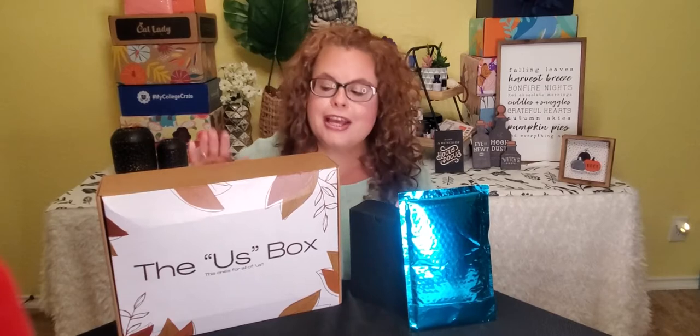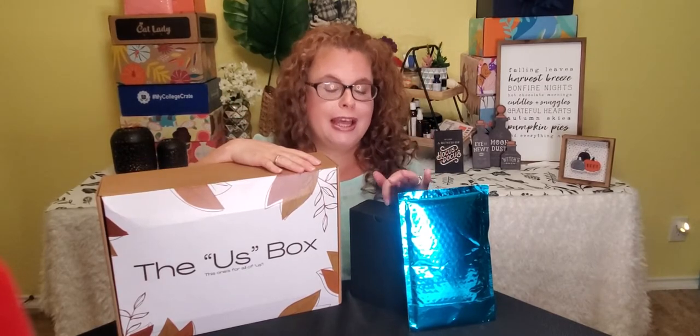Hey Batty Besties! Welcome back. If you don't know me, my name is Rhonda and we do subscription box unboxings here. So today we have the Us Box, which I'm really excited about, helping animals at risk, and Mint Mongoose. So let's get started.